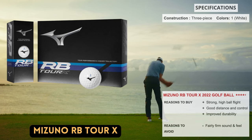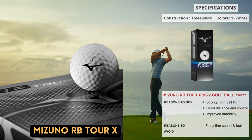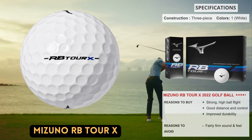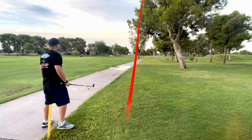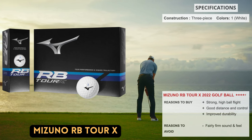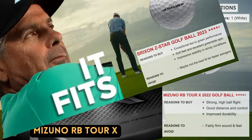The RB Tour X from Mizuno features a urethane cover, three-piece construction, and a new dimple design that produces a higher flight off the tee and a flatter trajectory with the wedges. Mizuno is perhaps best known for producing some of the best golf irons on the market. The RB Tour X's durability is one significant advancement over the prior model, with Mizuno's R&D team making significant progress in this area. The cover held up reasonably well after extensive testing that included 20 shots with wedges, 20 with irons, and 20 with drives. Performance-wise, we observed increases in tee-to-green distance, and on the course the ball flew quite strongly and performed admirably in windy circumstances, with plenty of stopping force for approach shots.